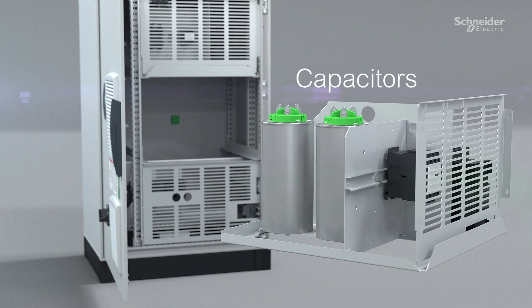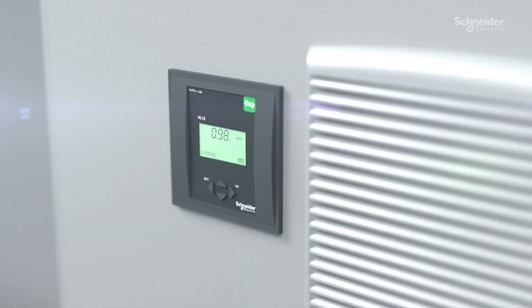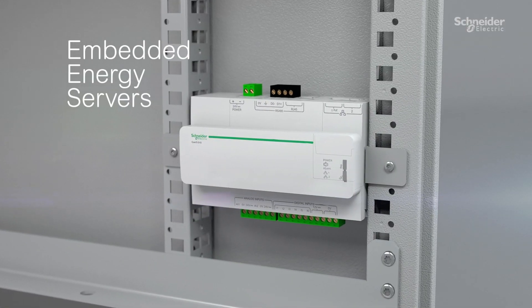Featuring heavy-duty capacitors, contactors, detuned reactors, switches and circuit breakers, and the digital intelligence of Varset Plus logic controllers, environmental sensors and embedded energy servers.